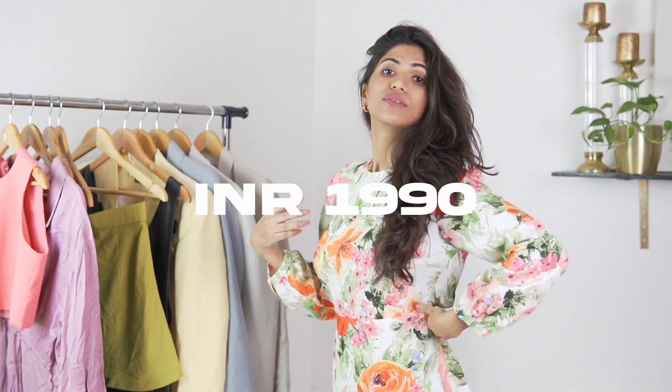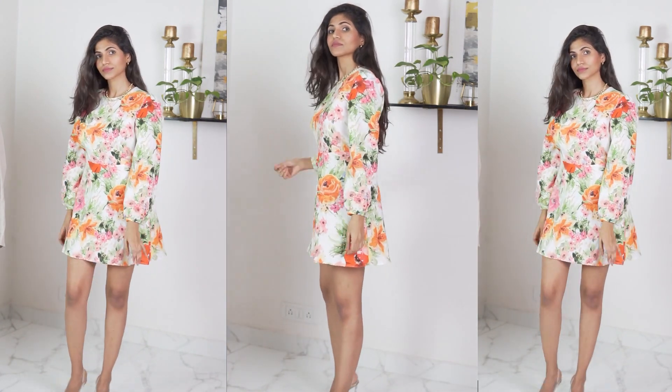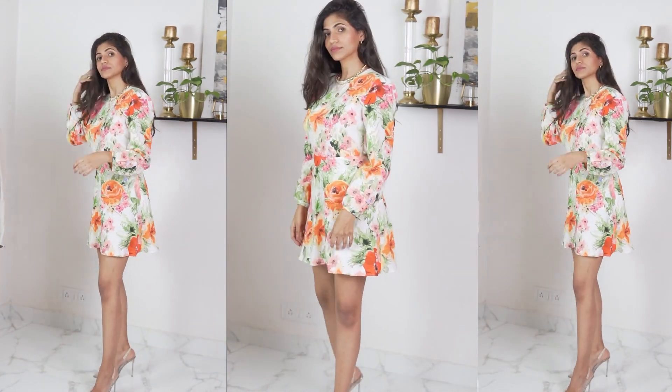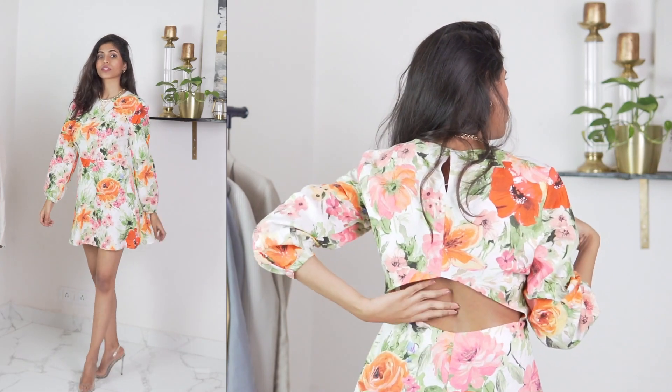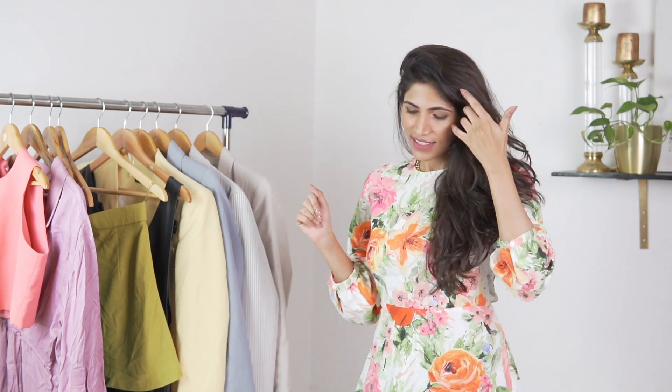Then we've got this floral dress — this is like a linen blend. I think it's really nice and really comfortable. It is a little loose for me even though I got an extra small, but I still think it is really nice. It's got this open back detail as well which I really like, and I think the length is just about right for me. So yeah this one I think is a really nice one.